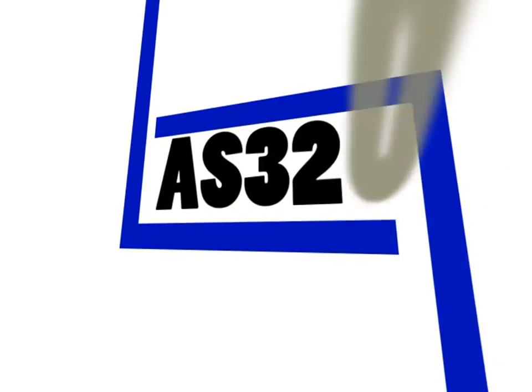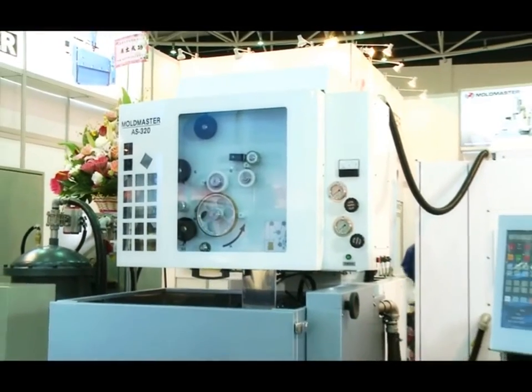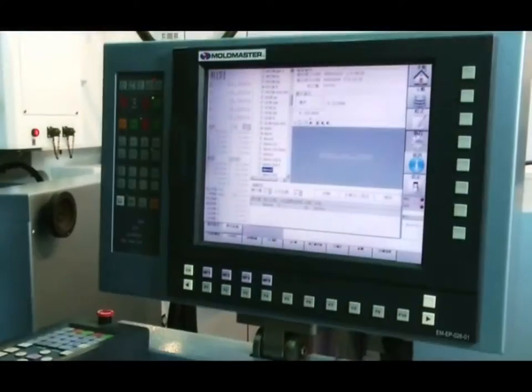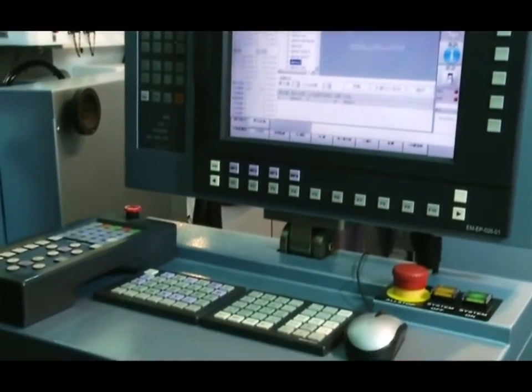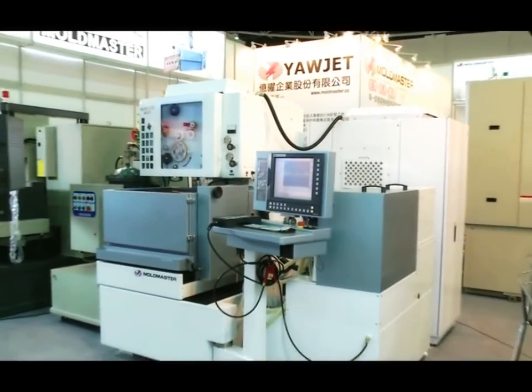Wire cut machine AS 320: X-axis stroke 370 mm, Y-axis stroke 270 mm. Equipped with a modern CNC controller of CAD-CAM, providing ITEC technology of automated cut-in, cut-out, and interior and exterior angle turning.